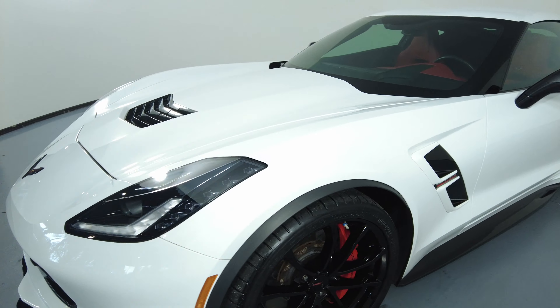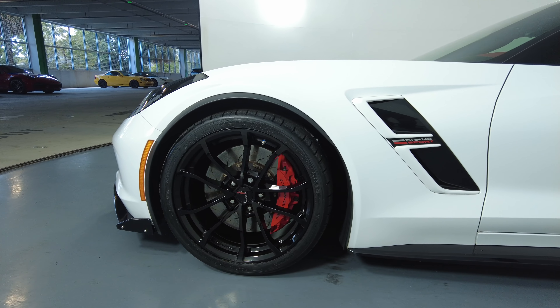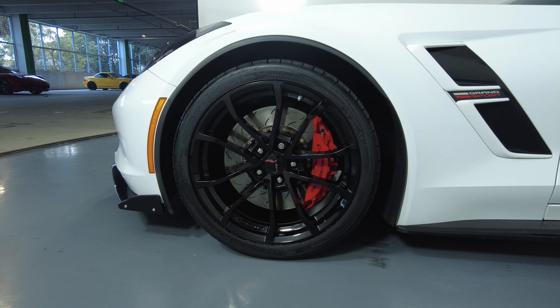Now we're going to move on to the driver fender and wheel. This fender looks perfect, and the wheel has no curb rash.